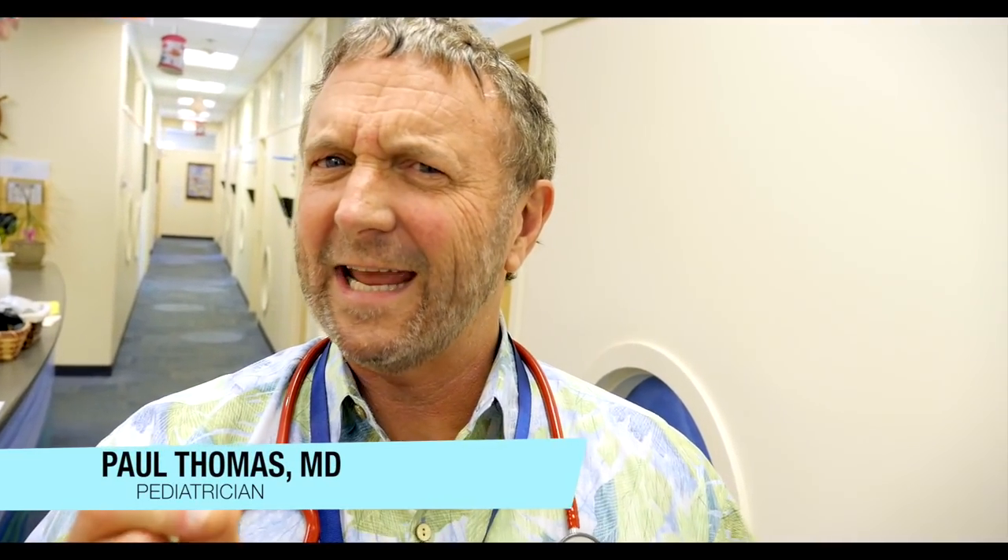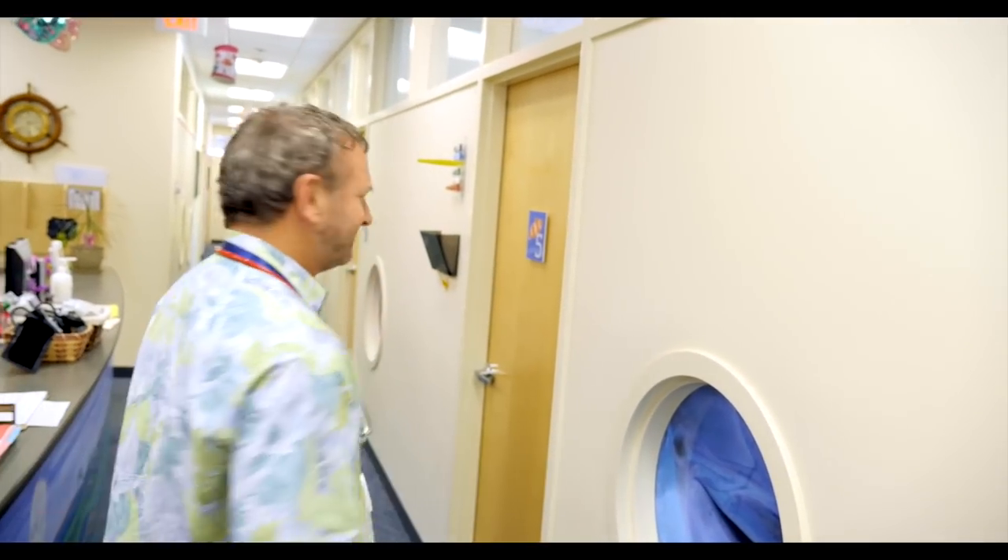I've got a very interesting case. Let's go take a look. What kind of case? It's a mystery case.